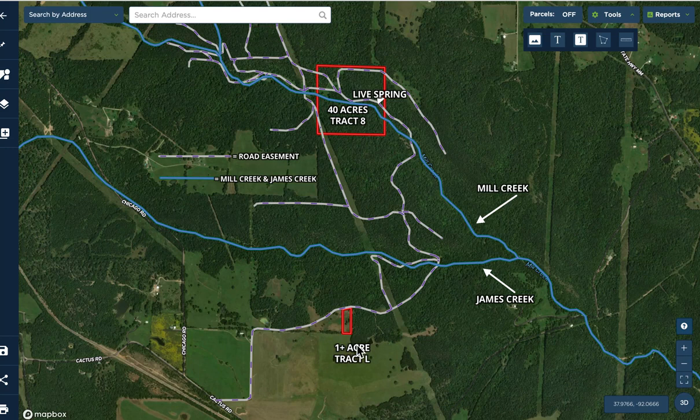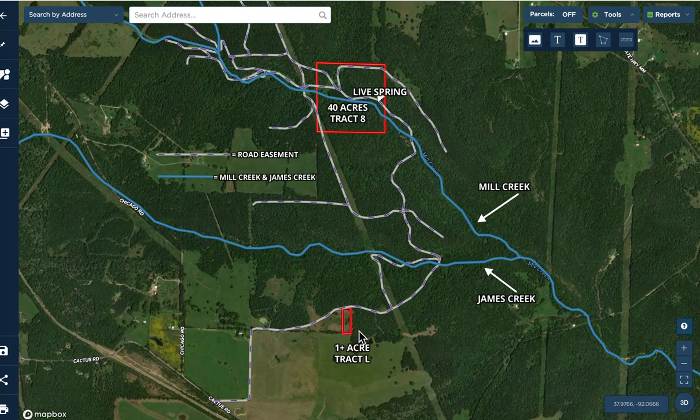Up until you get to about this wide power easement, from then on it transitions into more of a trail system — trails that have been in place for decades, but they're designed for four-wheelers or side-by-sides. So you can get to this southern property, pull your trailer in, set up your home, campsite, or cabin, and then offload your four-wheeler or side-by-side.